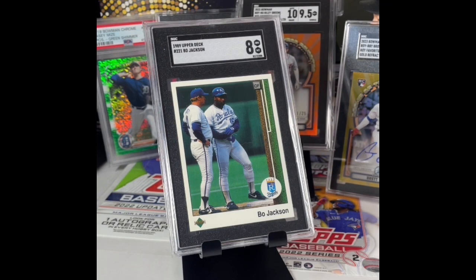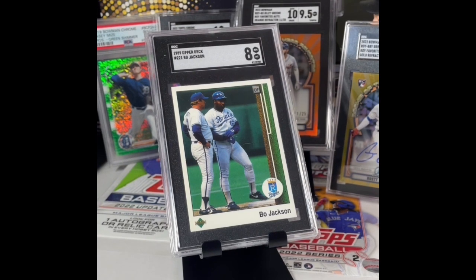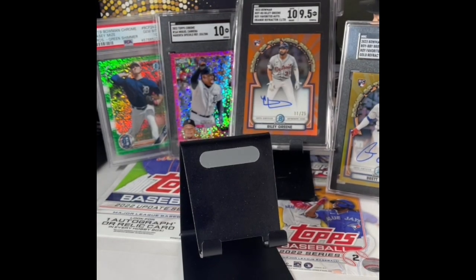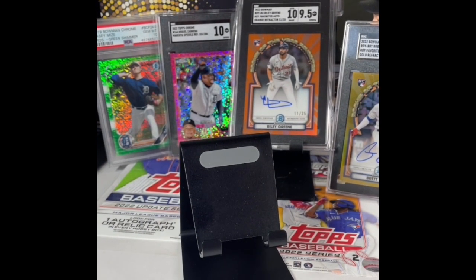Pretty hyped overall with the submission. We got five 10s, a 9.5, an 8.5, and an 8. That's like a 70 percent gem rate — that's not bad, can't be too bummed about that. All the ones that were really worth something all gemmed, so that's what really matters and I couldn't be more hyped. Hit that like button, subscribe, and I'll catch you guys on the next one — peace.